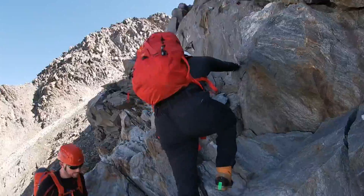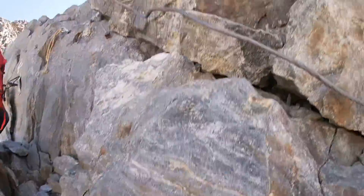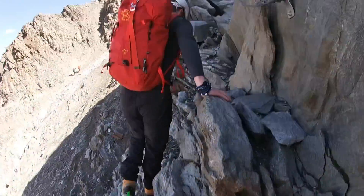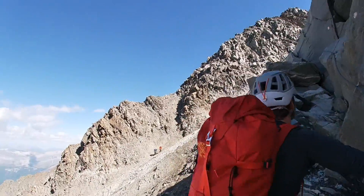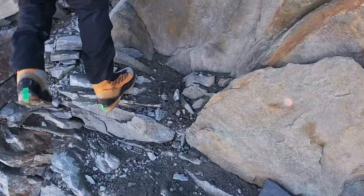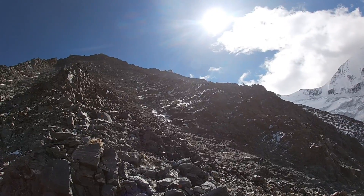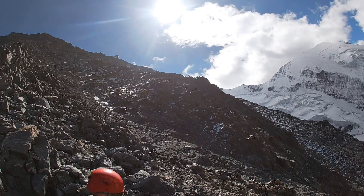From here all the way up to the Goûter Refuge, you're looking at a kind of Grade 1 scramble territory. I liken it to Tryfan North Ridge — if you can comfortably do Tryfan North Ridge, you should be okay with the technicality of this, although it's a little bit longer. It's going to take you roughly two hours, maybe a little bit more. On the harder sections there are fixed wires in place to aid the climb and make it a bit easier.